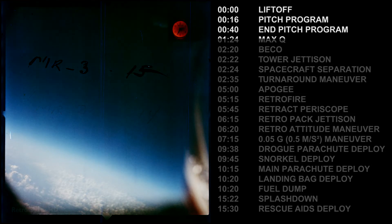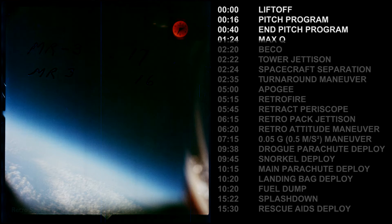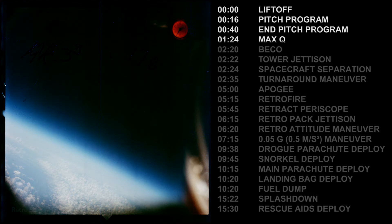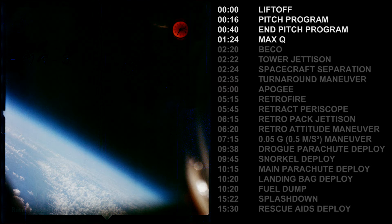Cabin pressure is holding at 5.5, cabin holding at 5.5. I understand, cabin holding at 5.5. Freedom 7 in voice communication with the mercury control center. Fuel is go, 2.5G, cabin 5.5. 3.5G, cabin pressure holding 5.5. Oxygen is go, the main bus is 24, and the isolated battery is 29. Cabin pressure holding 5.5 pounds per square inch. Roger, the trajectory is OK.